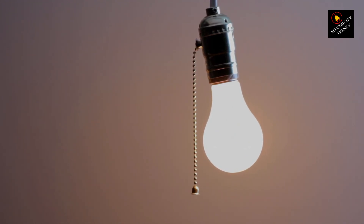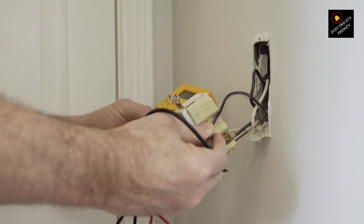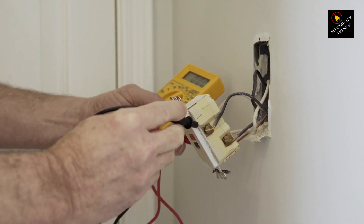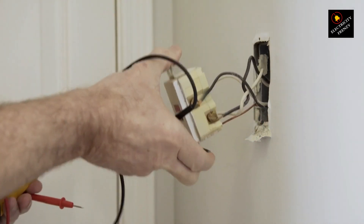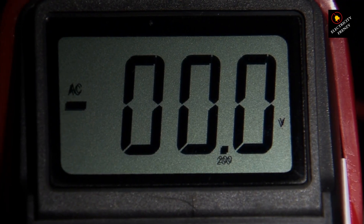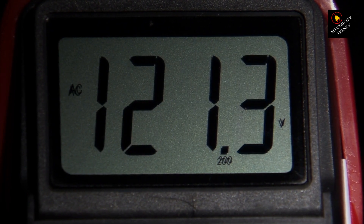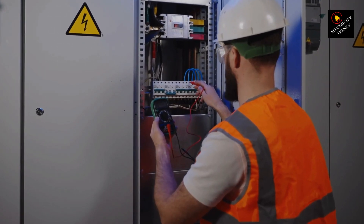So how do you know if your home is dealing with low voltage? One of the most reliable ways to check is by using a voltage meter. These handy devices measure the voltage levels at your outlets, and if the reading consistently falls below the standard 120 volts, it's time to take action. If you're not comfortable using a voltage meter, another simple approach is to pay attention to those symptoms we discussed. If you notice any of them, it's a strong indication that your home might have a low voltage problem.